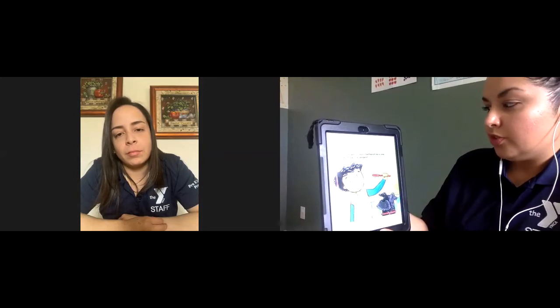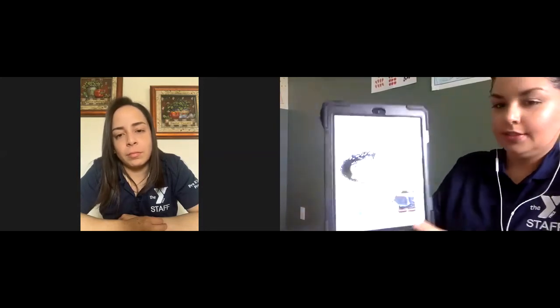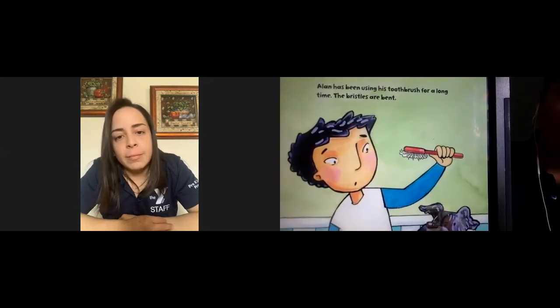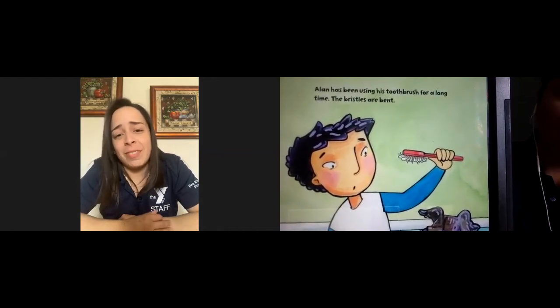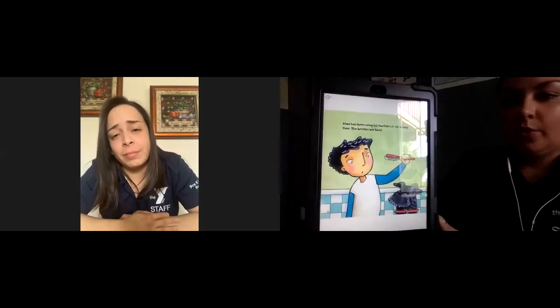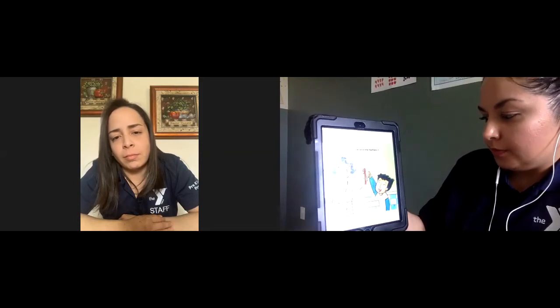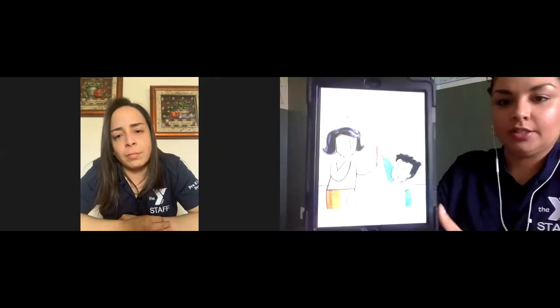Alan has been using his toothbrush for a long time and the bristles are bent. Do you think that toothbrush is properly working if it looks all bent like that? No — it's time for a new one! When you see the bristles on the toothbrush bent like that, ask mommy or daddy for a new toothbrush. He asks his mom, because toothbrushes wear out — you should get a new toothbrush every three months.